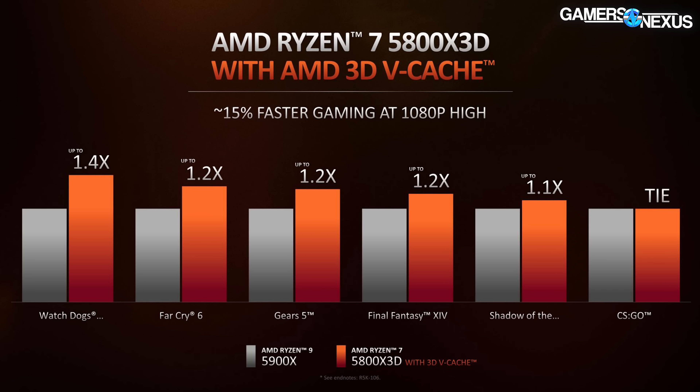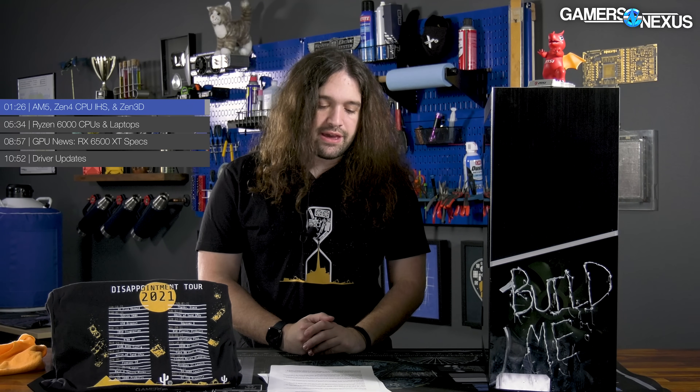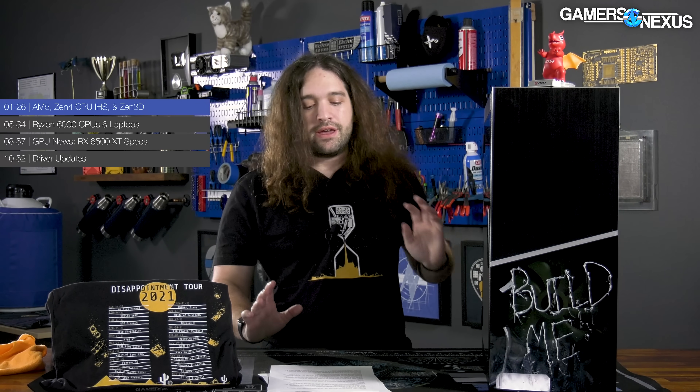This isn't a like-for-like comparison obviously, with the 5900X being on the chart, but it's still a positive indication. We'll withhold further judgment until we can run our own third-party tests. As a reminder, it's the existing 5000-series CPUs with cache added stacked vertically — that's why it's cool — and it does not change the Z-height of the processor.